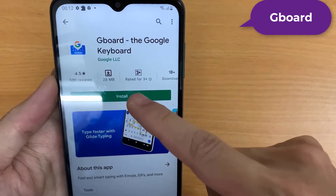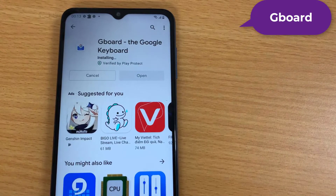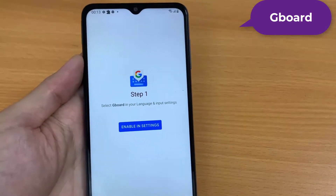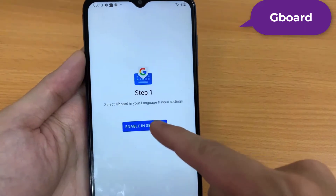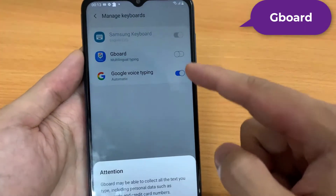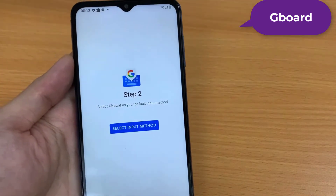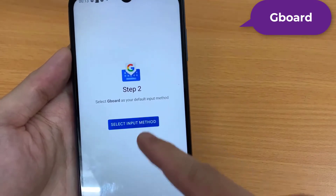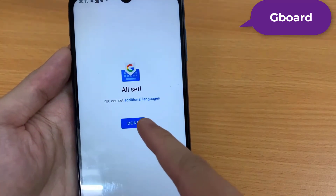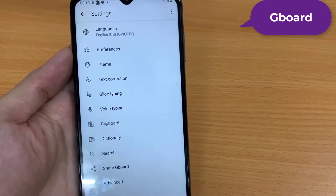Gboard has been at the top of the Android keyboard mountain, and the reasons are clear. Great predictions courtesy of machine learning, easy access to GIFs and sticker packs such as the Disney Stickers Collections, and a dictionary tied to your Google account, so it follows you everywhere. Whether you're using something like the Pixel 5 or one of the best Android phones, Gboard works across the board. It added all the smart features that Android users have enjoyed from other keyboards, and wrapped it all in a quick and responsive package.